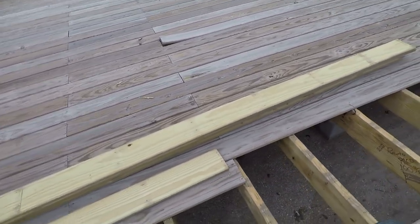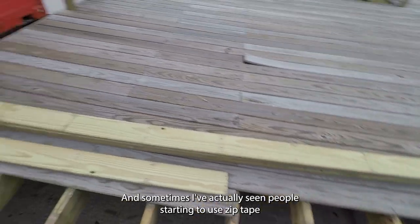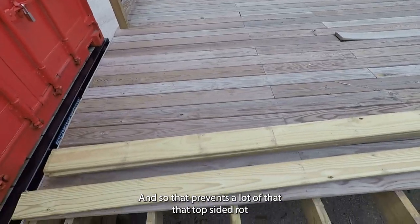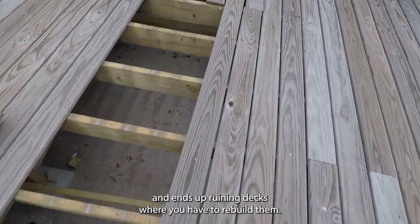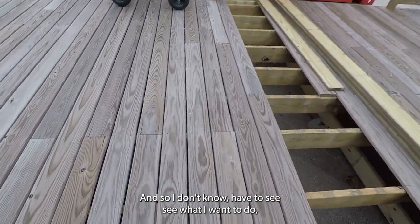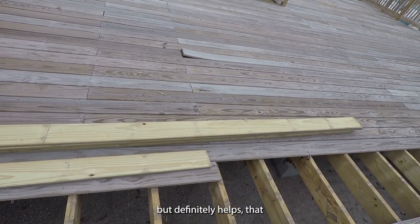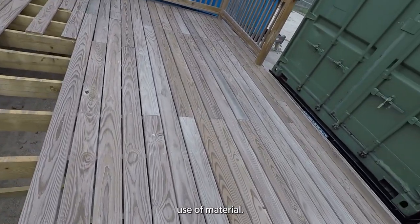Same thing with the two-by-eights — I'll flip them so the side that was installed face-up gets installed upside down. That's another way to keep boards from rotting out, because that's where the rot happens — water gets into the screw holes and starts deteriorating the wood. I've actually seen people use zip tape laid over the top to prevent that top-side rot that ends up ruining decks. I'll have to see if that's in the budget — it's not cheap, but it definitely adds to the lifetime use of the material.